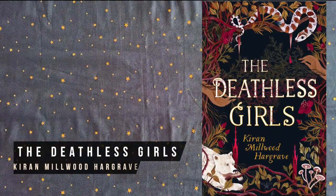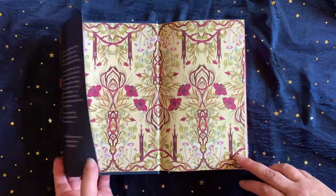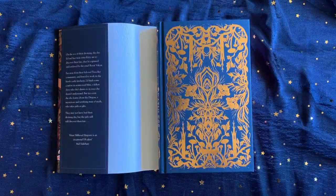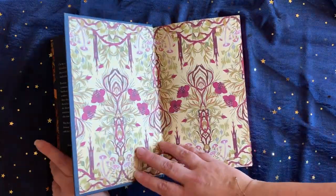The Deathless Girls is a gothic feminist retelling about the girls who end up being the brides of Dracula. I had this in my Halloween special, but it's such a lovely physical book with a beautifully decorated cover and stunning endpapers that I'm including it here again too.